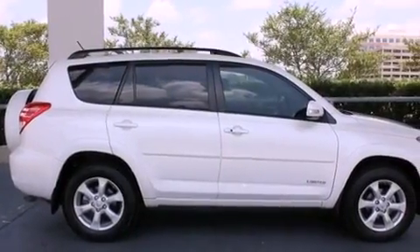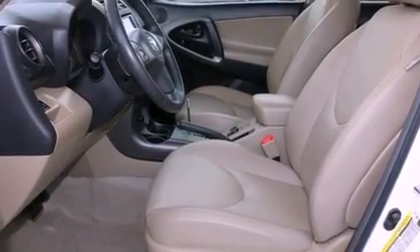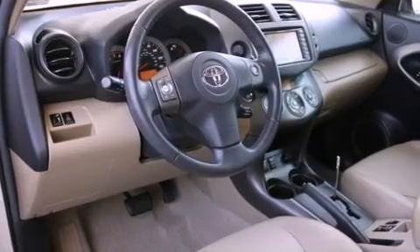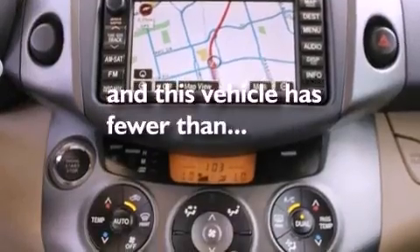The following features are also included: air conditioning, cruise control, steering wheel mounted stereo controls, leather seats, a rear spoiler, an engine immobilizer theft deterrent system, fog lamps, an anti-lock braking system, full power accessories, and this vehicle has less than 44,000 miles.